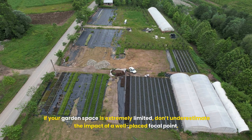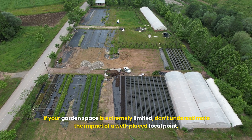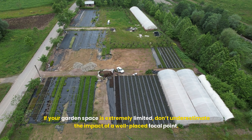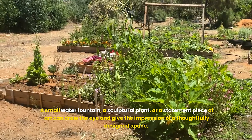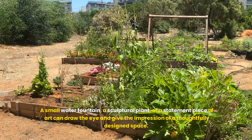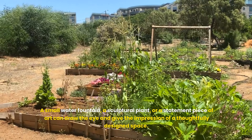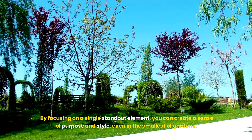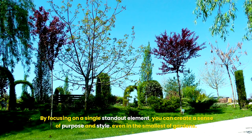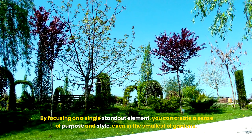If your garden space is extremely limited, don't underestimate the impact of a well-placed focal point. A small water fountain, a sculptural plant, or a statement piece of art can draw the eye and give the impression of a thoughtfully designed space. By focusing on a single standout element, you can create a sense of purpose and style, even in the smallest of gardens.